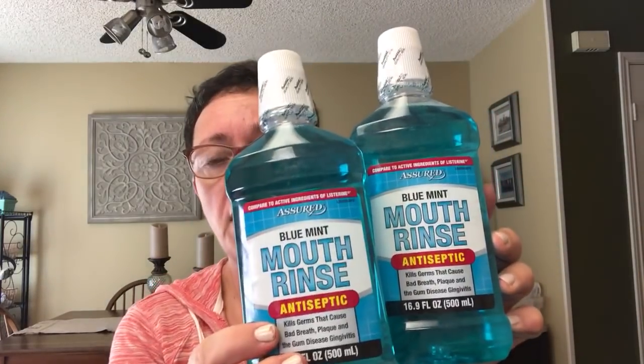I also bought two bottles of mouthwash — that's where I always get my mouthwash as well.